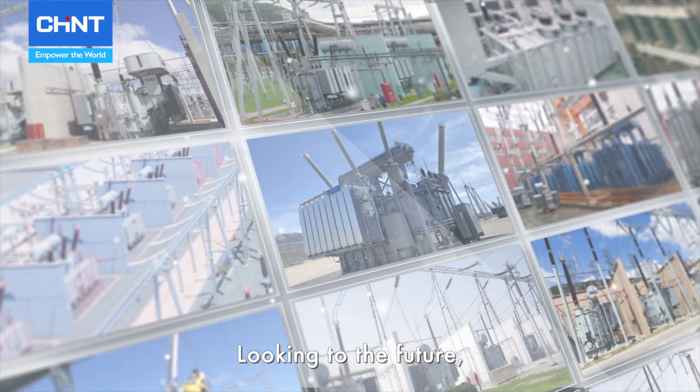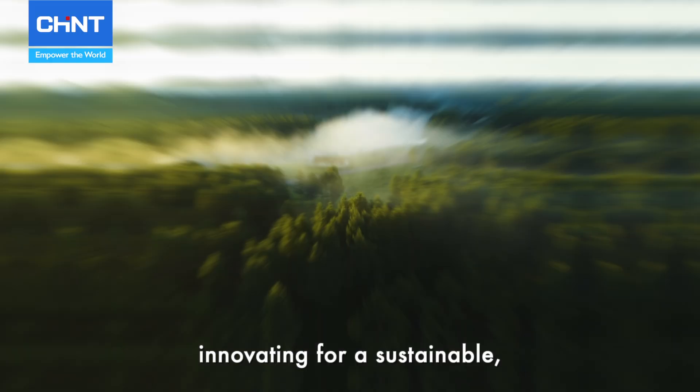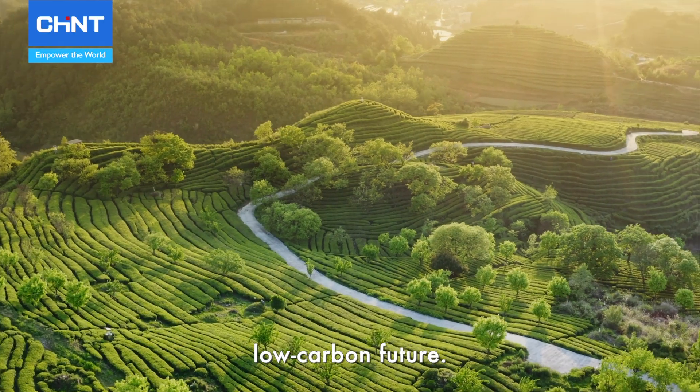Looking to the future, Chint will commit to advancing dual carbon goals and digital transformation, innovating for a sustainable, low-carbon future.